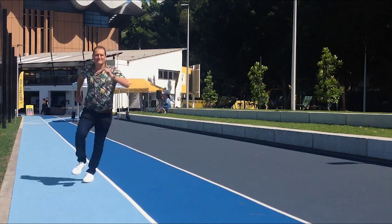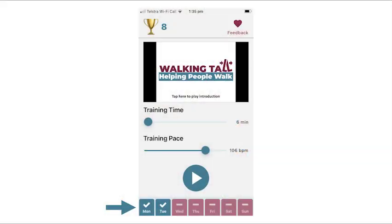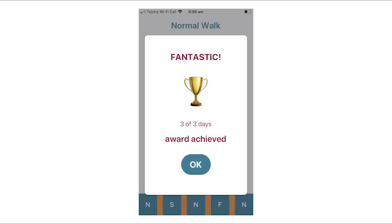Take care to avoid obstacles. Key to improving walking ability is to use this app consistently. Each day you complete a walk, you will get a green tick. Complete training at least 3 days per week and earn gold cup awards.